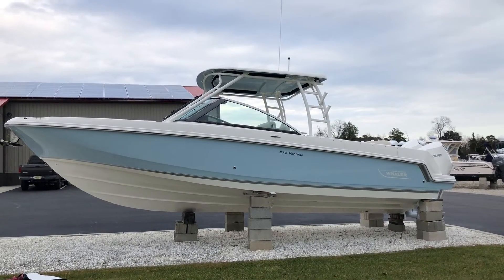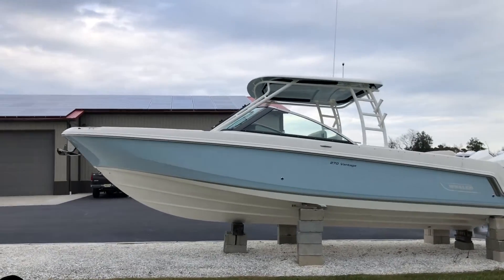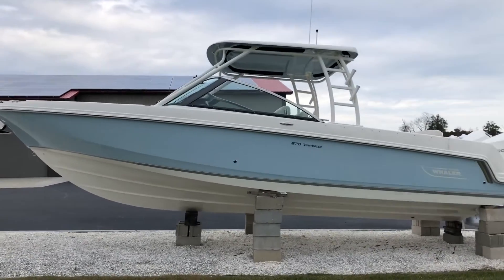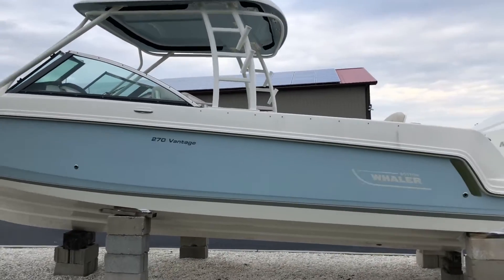Good afternoon and welcome to MarineMax Island Marine, Ocean View, New Jersey. Today we're going to be taking a look through our 2019 Boston Whaler 27 foot Vantage.